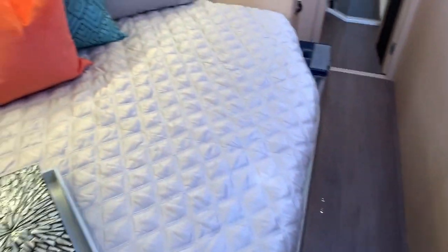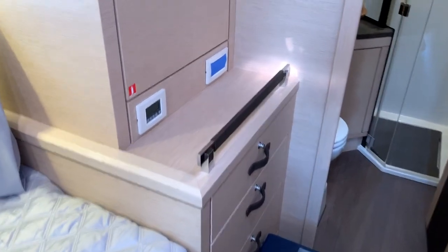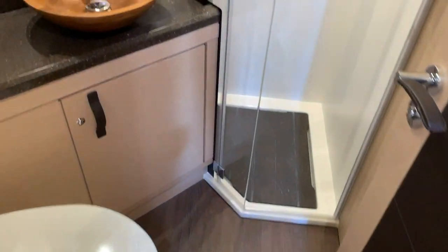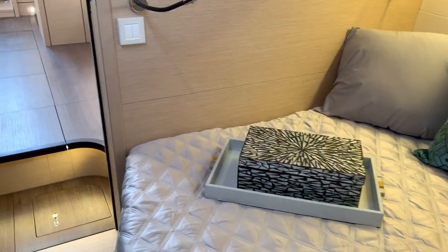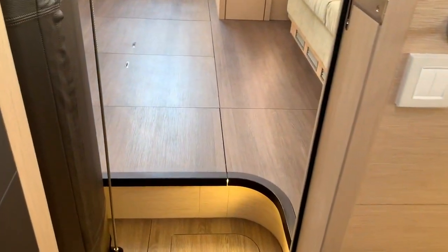Now we'll move up forward and start on the port side first. Both staterooms are identical, but you have a very large berth here. Amazing amount of headroom — I can't say that enough. Large storage, hanging locker, your own private head and shower. So this is set up quite nicely, fitting two people very comfortably. We have an overhead opening hatch as well.